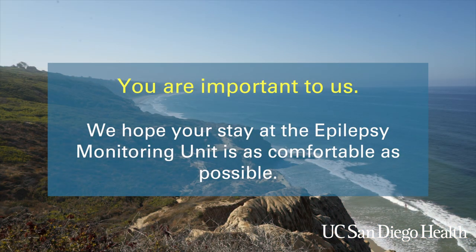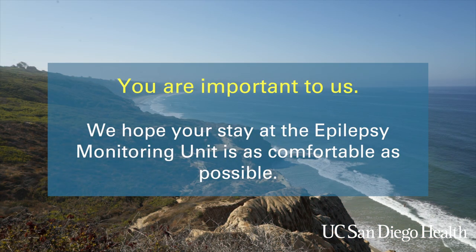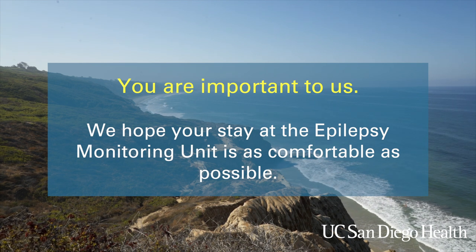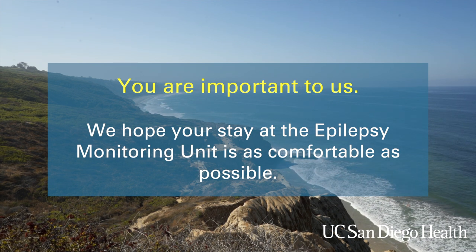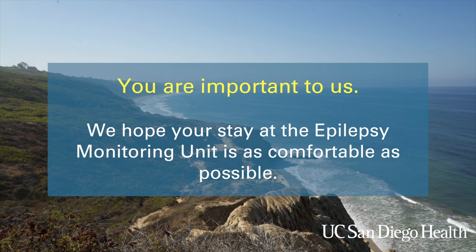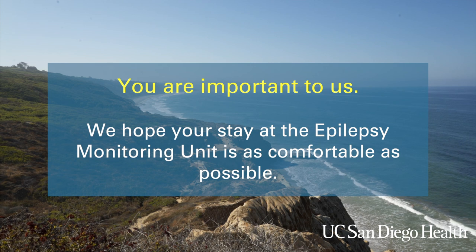You are important to us. We really hope that this video has helped to prepare you for your stay here at UC San Diego Epilepsy Monitoring Unit. We look forward to providing care for you and to help make your journey through your EMU stay as comfortable as possible.